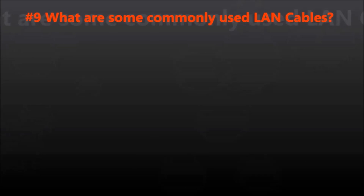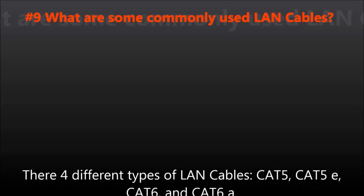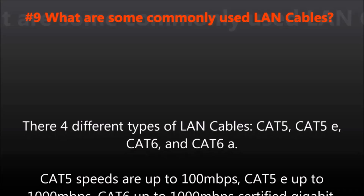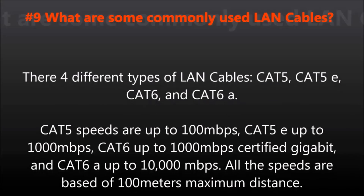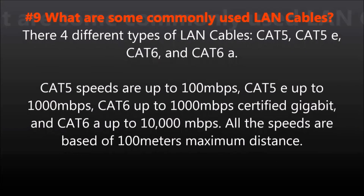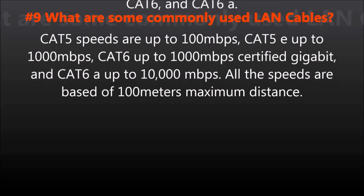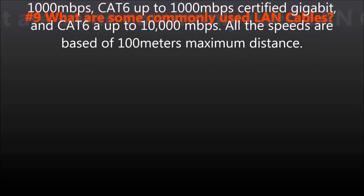Question number nine: What are some commonly used LAN cables? There are four different types of LAN cables: CAT5, CAT5e, CAT6, and CAT6a. CAT5 speeds are up to 100 Mbps. CAT5e, up to 1000 Mbps, certified Gigabit. CAT6a, up to 10,000 Mbps. All speeds are based on a 100-meter maximum distance.